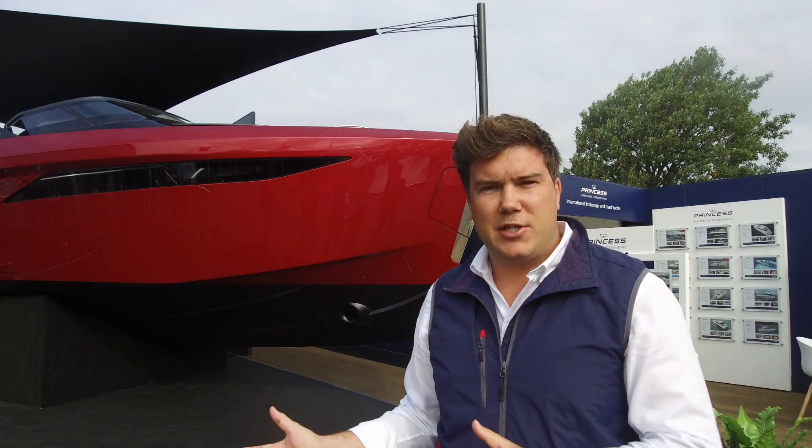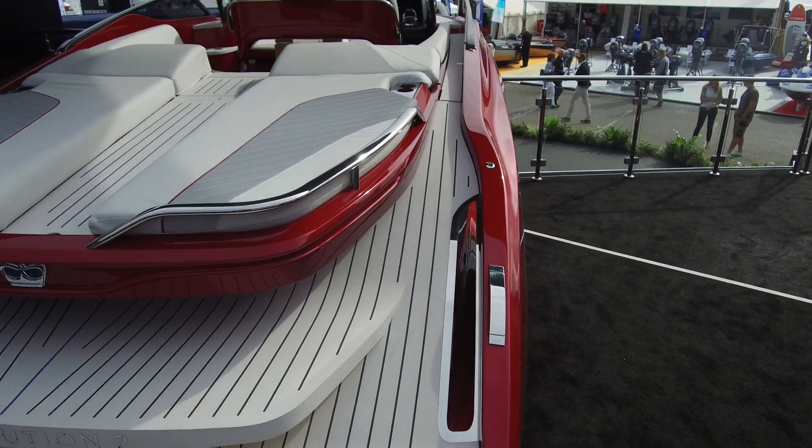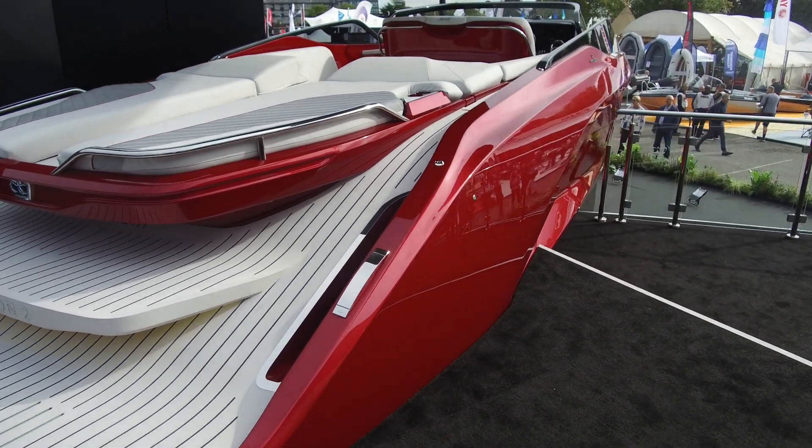Back at the London Boat Show we saw the spy shots in March, we tested the prototype, but here it is at Southampton 2018 — the finished Princess R35. And we have to say it looks pretty spectacular in its signal red paint over that wonderful Pininfarina body.